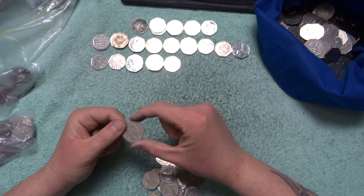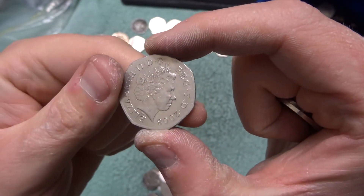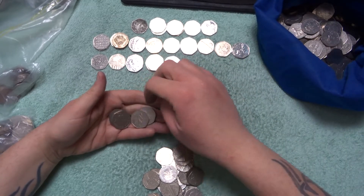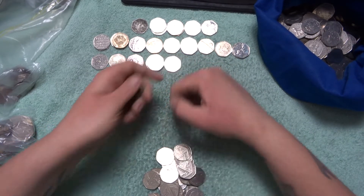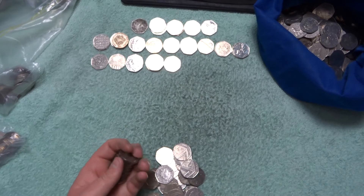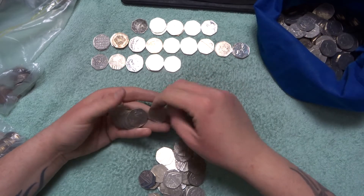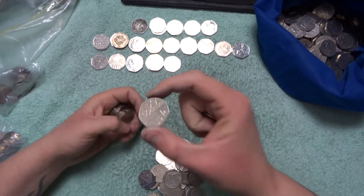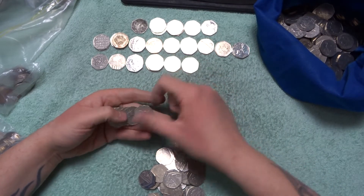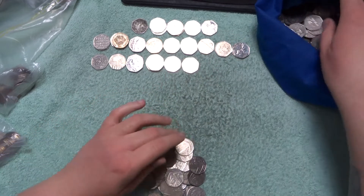Now look, there's a 2008 Britannia — I just saw the 2008 on the back. Can you see it? 2008. But it goes back in there because I already have one. So Britannias and Shields. Shield, Britannia, Britannias. Commonwealth Games! Britannias again.